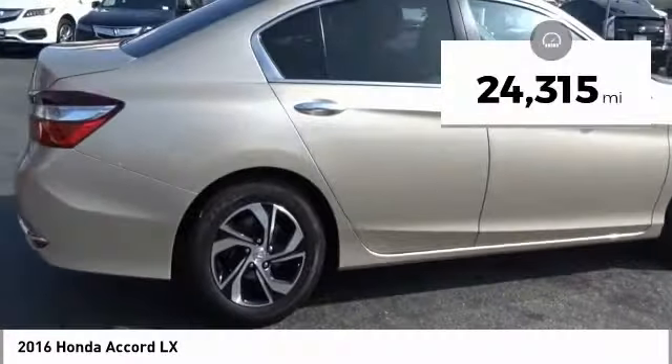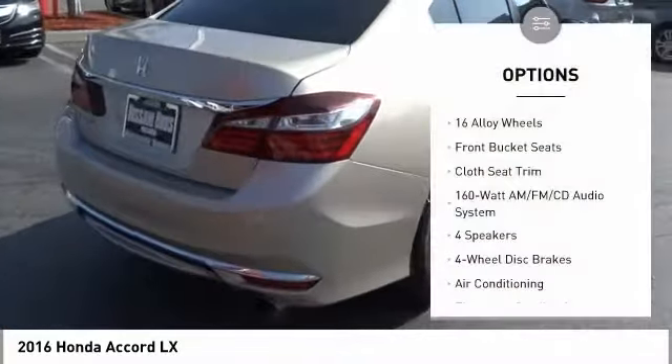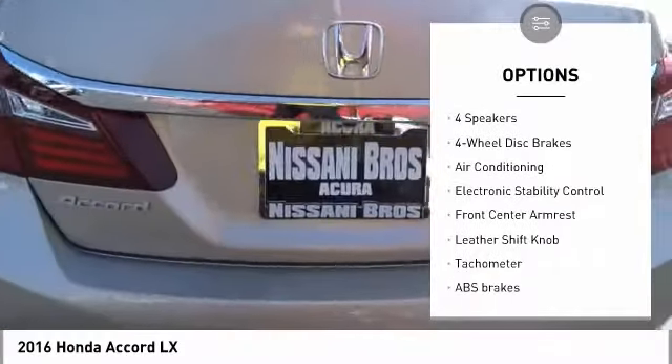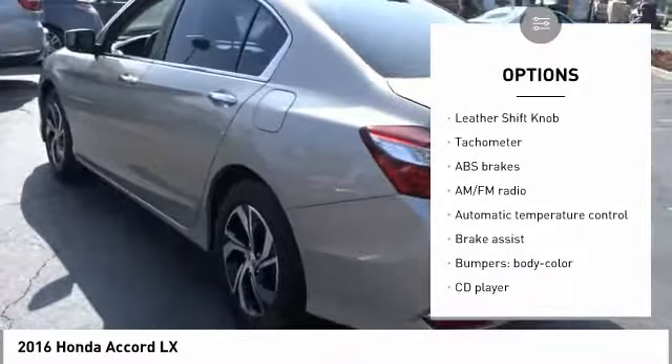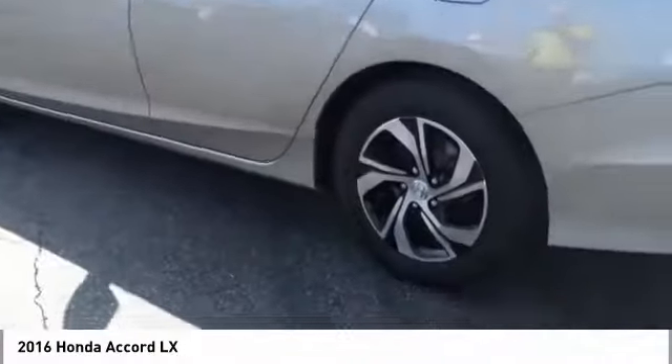This vehicle has less than 25,000 miles. Here are some of this vehicle's great options: traction control, air conditioning, dual airbags, power steering, four-wheel disc brakes, electronic stability control, trip computer, power windows, rear window defroster, security system.